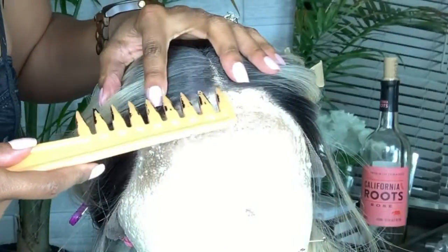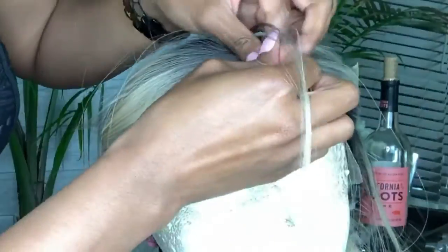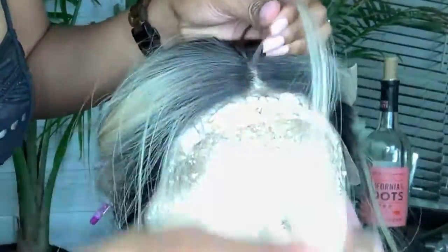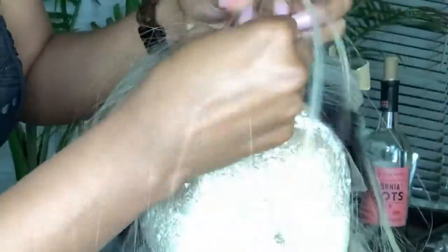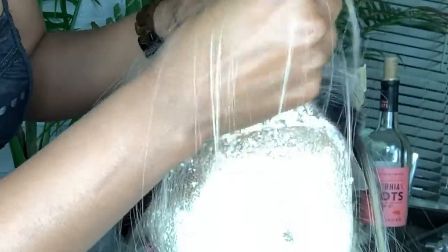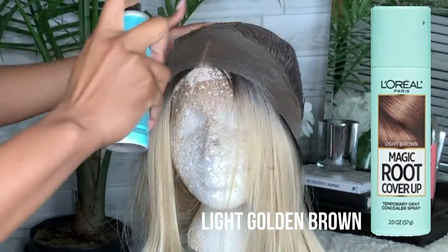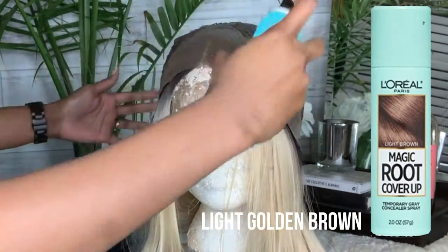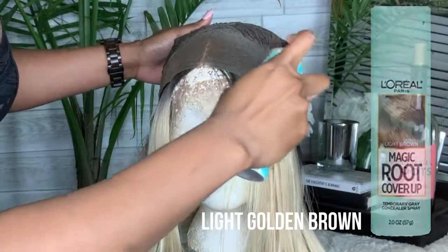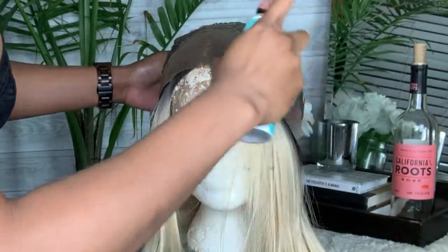We're going to go ahead and pluck this part here. I'm just going to take little clumps and pluck the hair out of the part to reduce some of the crowding and make it look a little bit more realistic. This takes only a couple of minutes and shaves time off tweezing. We're also going to use the L'Oreal Magic Root Cover-Up in light golden brown. I'm just going to go ahead and spray it on the wig cap to tint the lace so it fits my skin tone, because this lace is a little bit light.